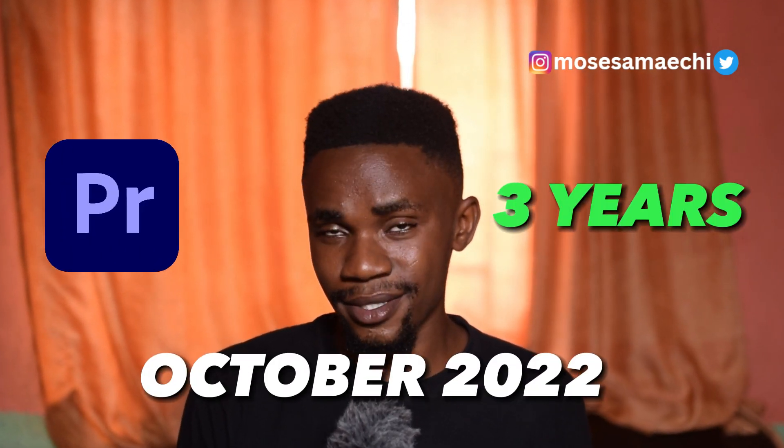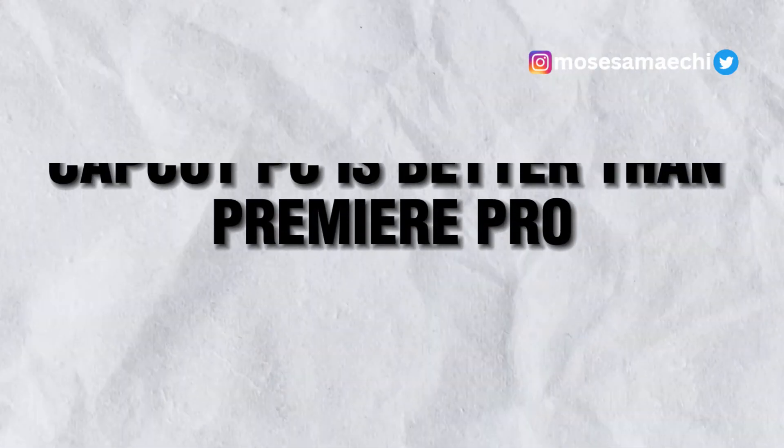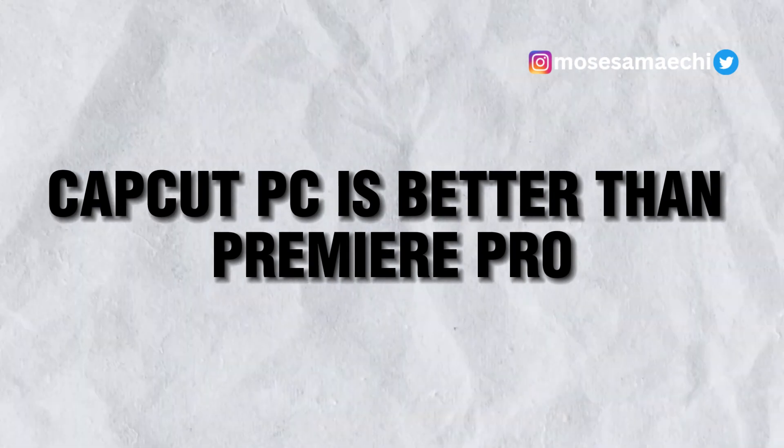I've been making use of Premiere Pro for the past three years until October last year when I found out about CapCut, the PC version. I switched from Premiere Pro to CapCut PC and I noticed I've been spending more time editing videos on CapCut than Premiere Pro. In this video I'm going to share some of the reasons why I think CapCut PC is better than Premiere Pro. My name is Moses Amechi, I'm a video editor, photographer and videographer based in Abuja, Nigeria. Let's jump right into the video.